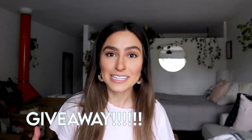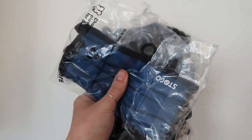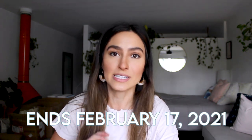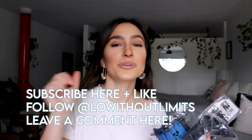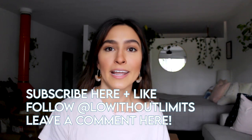Stogo is also giving me extra masks so I can do my very first giveaway! One winner gets the blue wave masks in large and small, the black regular masks in large and small, and the small gloves — all made from recycled material. The video is posted February 3rd and you have until February 17th to enter. To enter: subscribe to Lo Without Limits on YouTube, give this video a thumbs up, comment your best contact info (Instagram handle or email), and follow me on Instagram at Lo Without Limits.